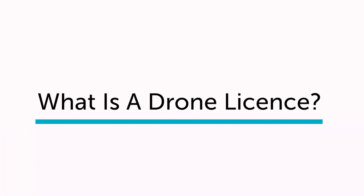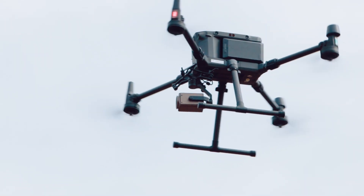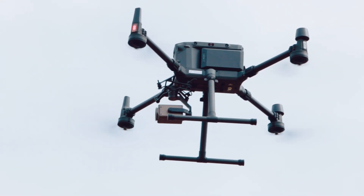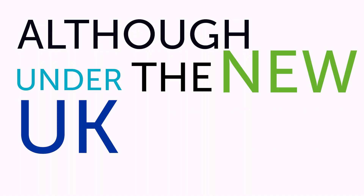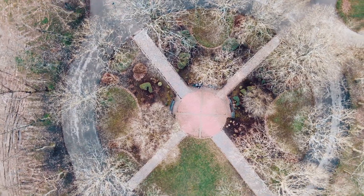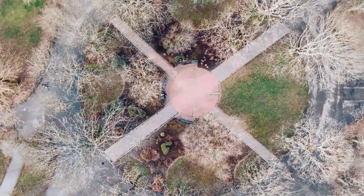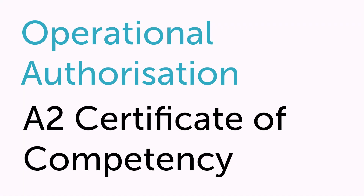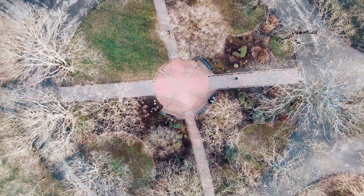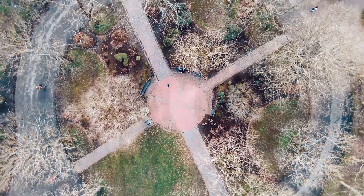A drone license allows drone operators to fly their drone for commercial purposes in the UK. A drone license is called a PFCO — Permission for Commercial Operations. However, under the new UK drone laws due to start on the 31st of December 2020, two new types of drone license are coming into play: an Operational Authorization and an A2 Certificate of Competency. The term PFCO will become obsolete after that date.